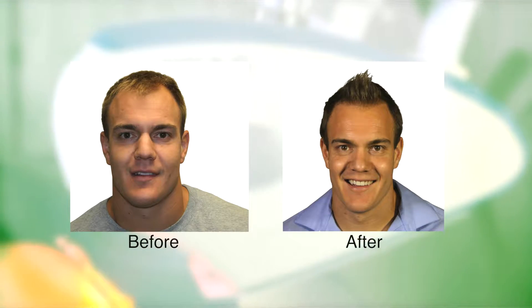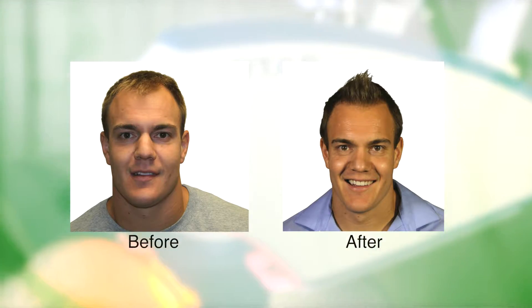Thank you. What made you decide to do the Artis robotic procedure? Towards the end of high school and definitely the end of college, I noticed my hair thinning a lot. I came across Dr. Robert Leonard and gave him a call. He went over the procedure with me and explained that I wouldn't have that scar I've seen in the past, and I could still wear my hair short. On top of it, I could go back to workouts in a week. And there was no pain either — you go in, you're relaxed, you're comfortable, and before you know it, it's over.